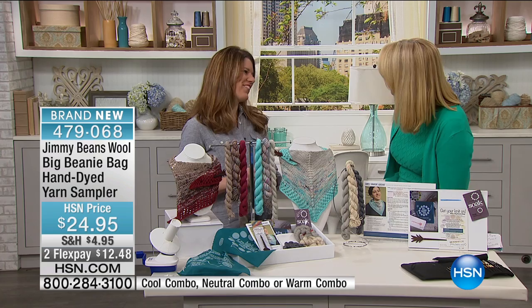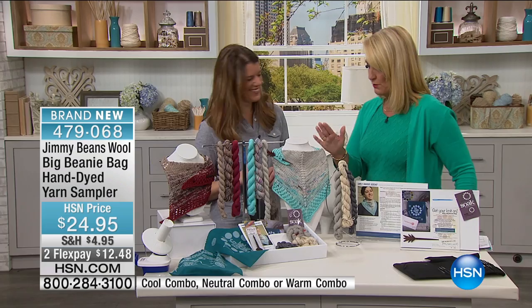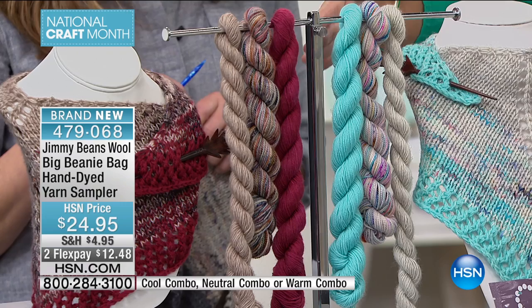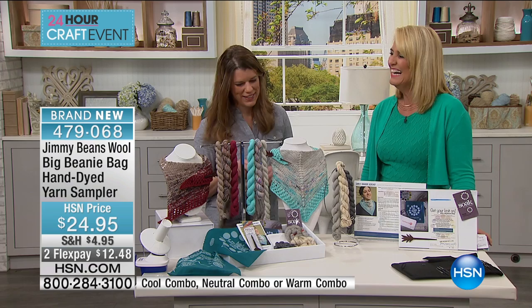First time, a little nervous — but you're going to do fantastic! Now the color choices we have: we have the neutrals, so you're going to be able to make nice neutrals. We also have it in the cool palette and then in our warm palette. I expect the cool palette is probably going to be one of our most popular today. So tell us a little bit about what we're actually getting here in the configuration.